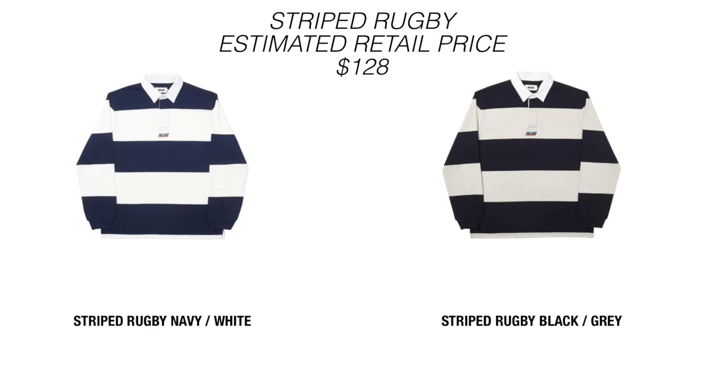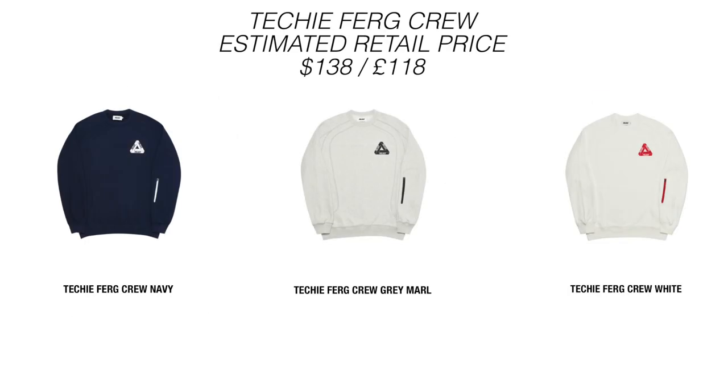Up next we have the Striped Rugby. The navy and white is all right, but right now I'm just not buying sweaters because we're in summer — I'm not going to be wearing that. Next we have the Trifog Crew. The white one's all right, but again it lands in summer, so it's going to be a pass from me. By making these videos I'm just giving my honest personal feedback and opinions.